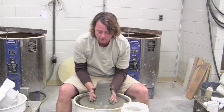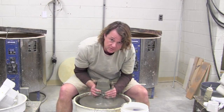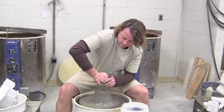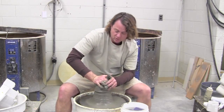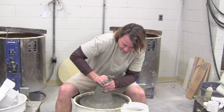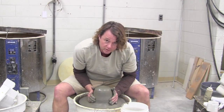We also teach three-dimensional design, two-dimensional design, and some of our newer classes are going to be printmaking, metalworking, and wood design.